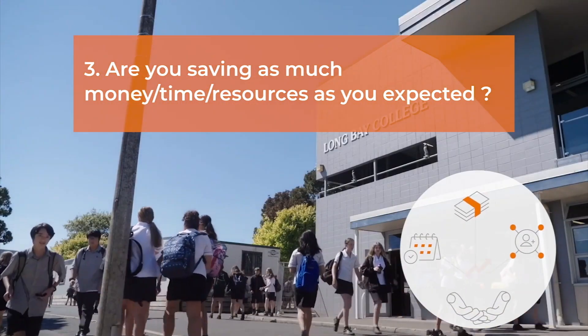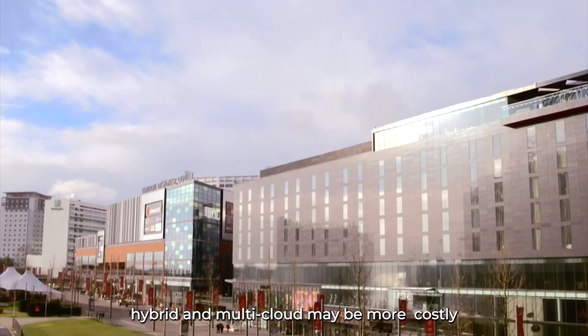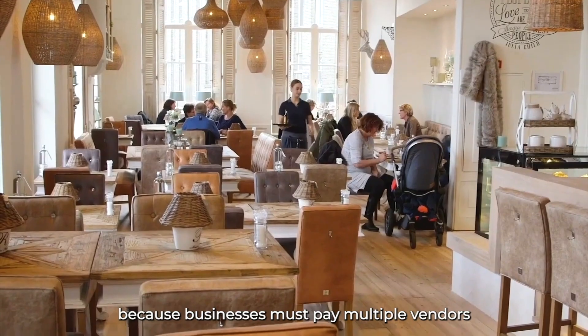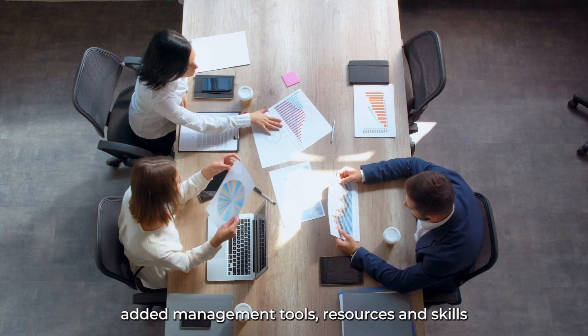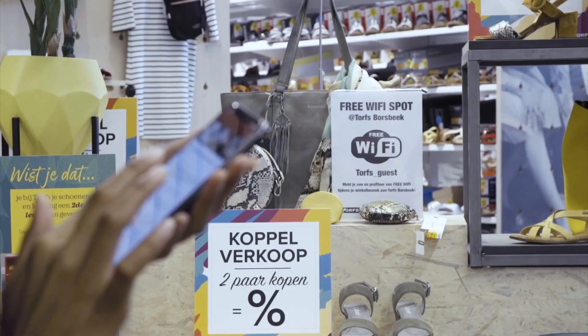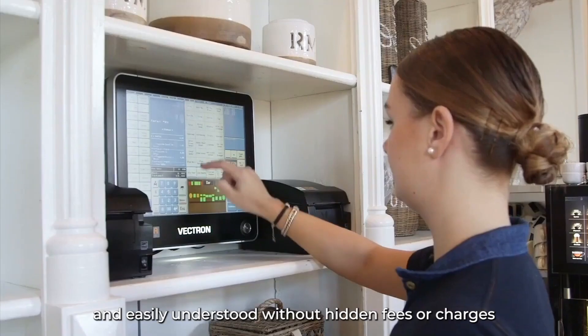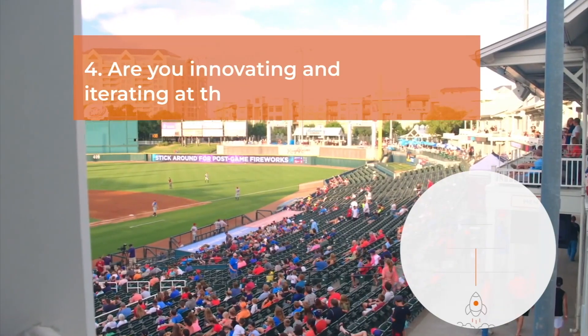Three: are you saving as much money, time, or resources as you expected? In the long run, hybrid and multi-cloud may be more costly than a pure on-premises solution because businesses must pay multiple vendors. Businesses also need to source and invest in added management tools, resources, and skills that may be costly and scarce. Platform management costs should be transparent and easily understood without hidden fees or charges.